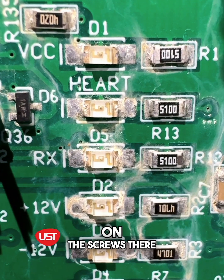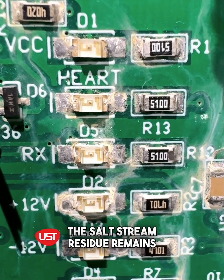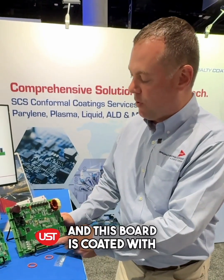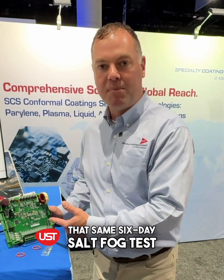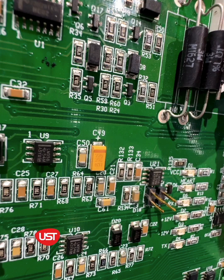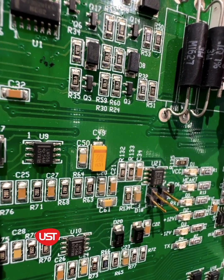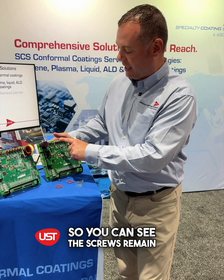This board on the left shows heavy corrosion on the screws and salt fog residue remaining on the board. This board is coated with parylene and subjected to that same six-day salt fog test, and the salt fog just rolls off the board because it is a hydrophobic coating — the screws remain intact.